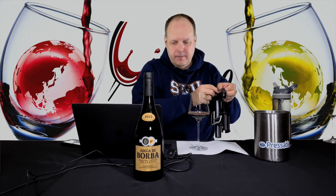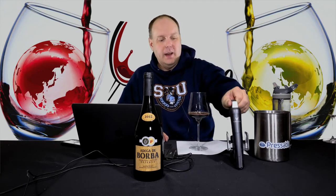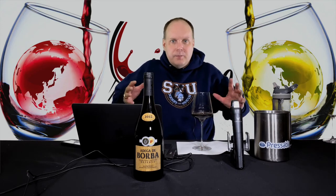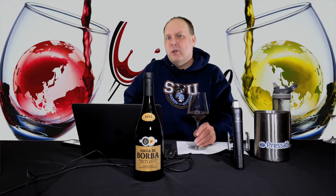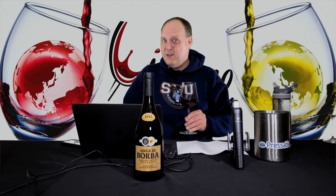You're going to see a theme where there's a lot of Alicante Bouschet and Aragonez in these wines throughout this whole set for the red wines. Those are basically the most common grapes grown in the Alentejo region.